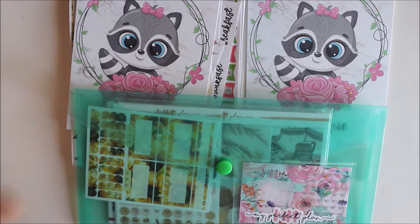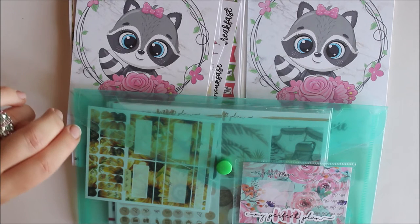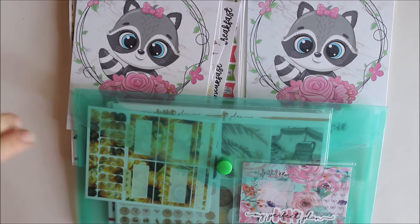I did not order a lot during April and May, so I just have a few orders, but I wanted to share them anyway because they are all so cute.